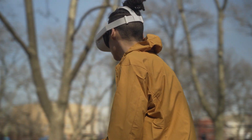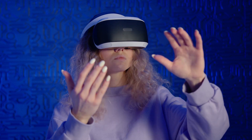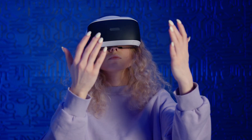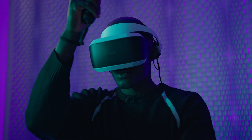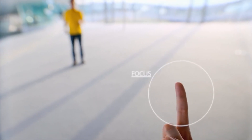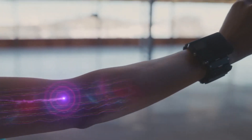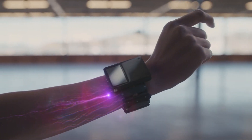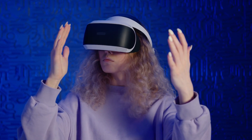Welcome back guys to another episode of Next Gen VR. Today I want to talk about a few breakthrough technologies that I believe will bring about the next generation of VR. They involve technologies that revolutionize the way you see through a VR headset and the way you interact and feel objects in the virtual world. So without further ado, let's jump into the next generation.